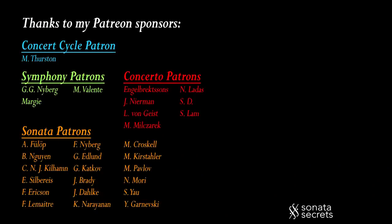Thanks for watching Sonata Secrets. The Patreon shoutout in this episode goes to G. Katkov and K. Narayanan.